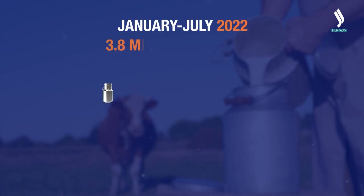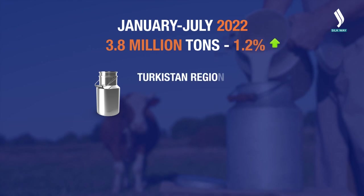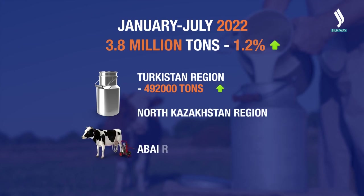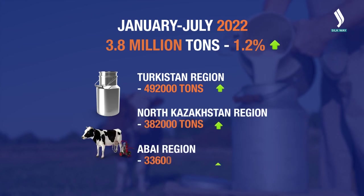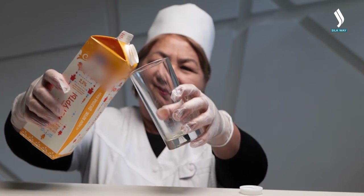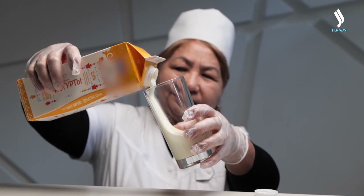As for the results of January to July of 2022, Kazakh farms received 3.8 million tons of milk, which is 1.2% more than a year earlier. The largest volume was recorded in the Turkestan region at 492,000 tons. The following are the North Kazakhstan and Abai regions. Almost 85% of dairy products in Kazakhstan are domestic, while over 15% are imported.